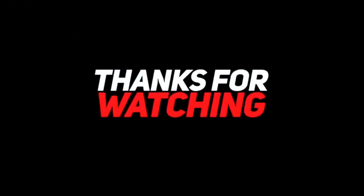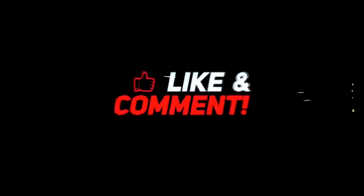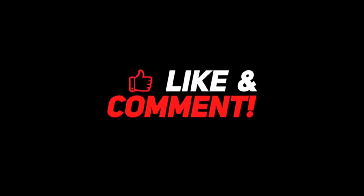Thanks for watching this video. If you enjoyed it, don't forget to give it a thumbs up and hit the subscribe button below for more content like this.